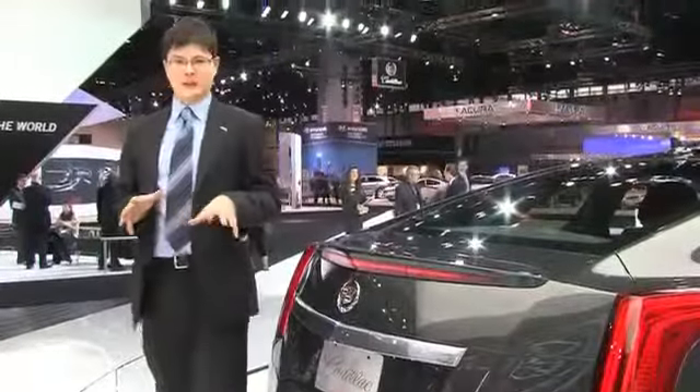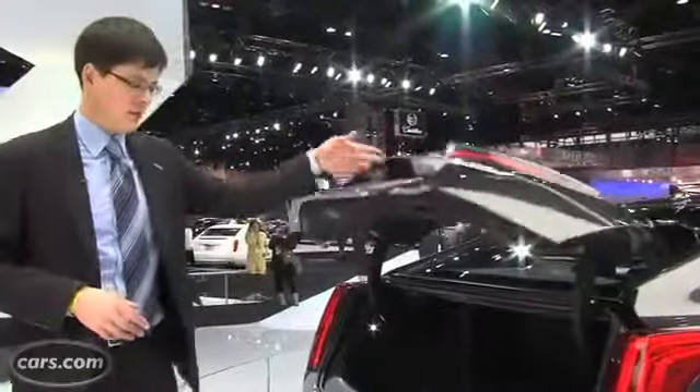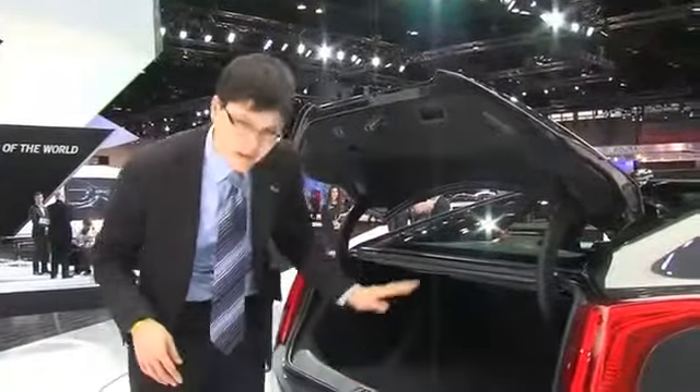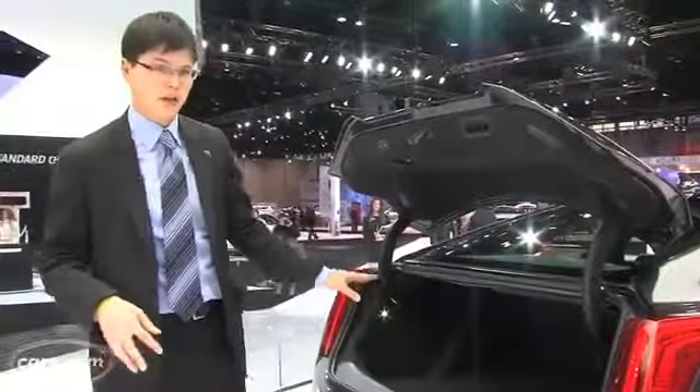Cadillacs have always been those big cars you can take your friends golfing in, but the ELR — maybe not so much. There's only about nine cubic feet of cargo room in back. That's about a foot and a half less than the CTS coupe, and even less than the Volt, which has a pretty small trunk itself. Small opening too, not a ton of height to throw things in. Better hope it's mini-golf.